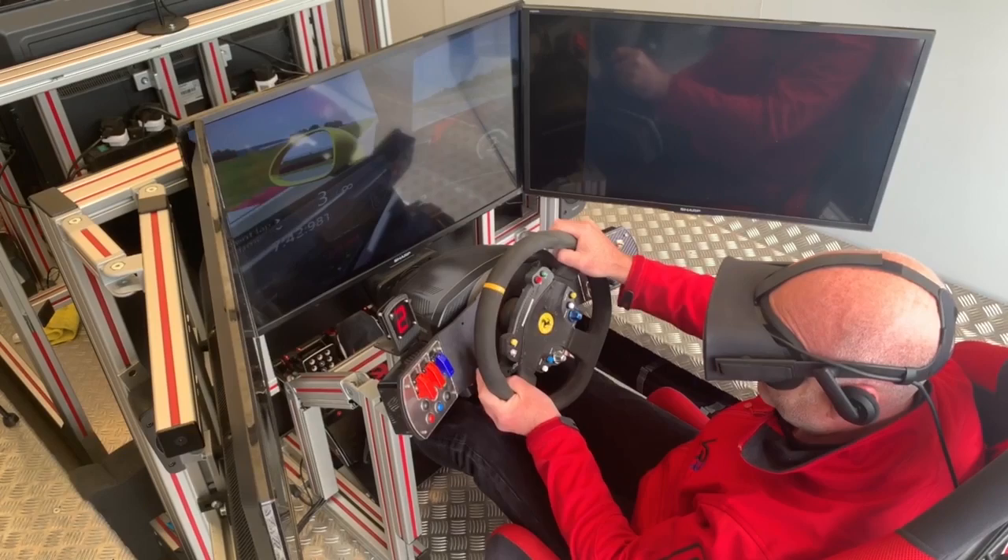We use high-end PCs — Chill Blast is the company that makes our PCs. Fantastic, bespoke-made PCs. We also use virtual reality. At the moment we use an Oculus Rift, but we're fortunate enough to be converting to HTC Vive Pro next week. All our sims will have Vive Pro, which has eye tracking technology — amazing for driver training, allowing us to really see what the driver is looking at when they're racing. One of the key things for concentration and focus.